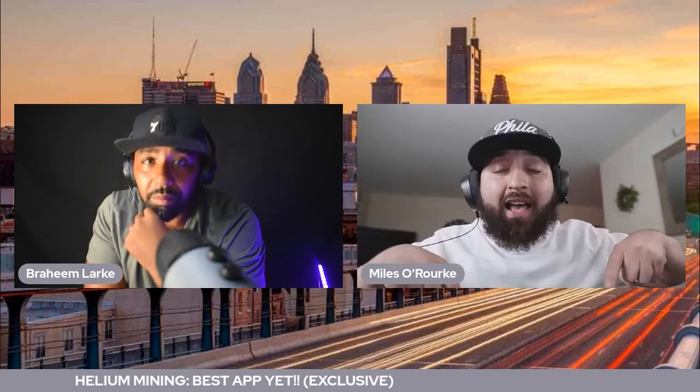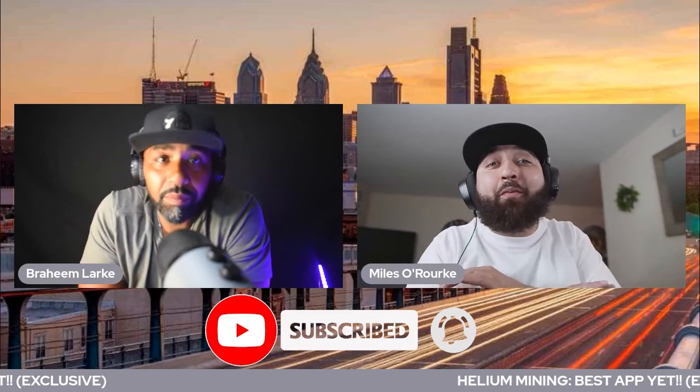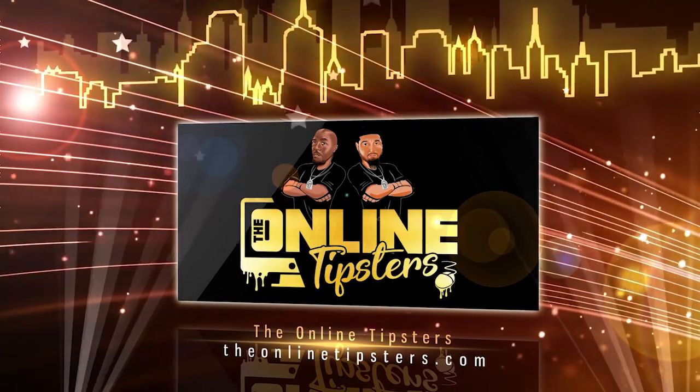One thing I want to say before we get to the end of this video — do us a favor, please subscribe and hit that bell so you get notified every time we create a new video so you can always stay up to date. And with that being said, we out. Peace. Later, y'all — see you on the next video.